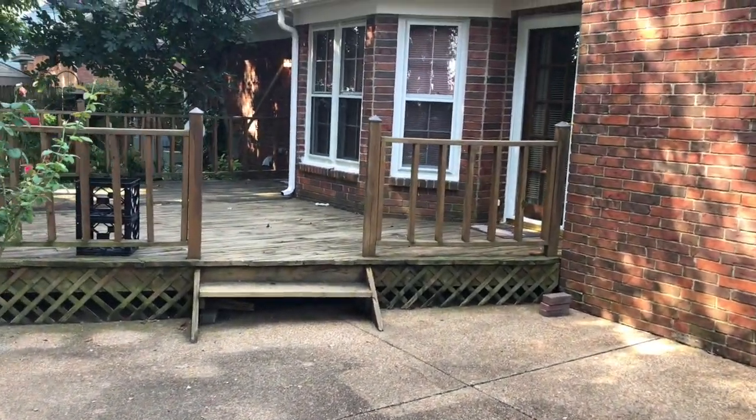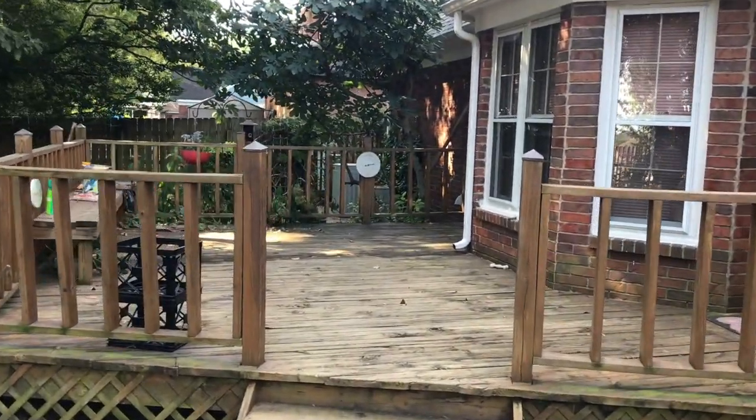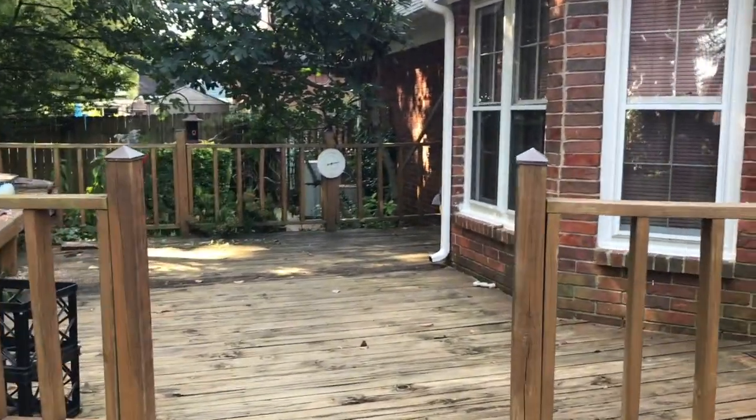So this concludes the video walkthrough of 4872 Harvest Field Circle. Thank you for watching.